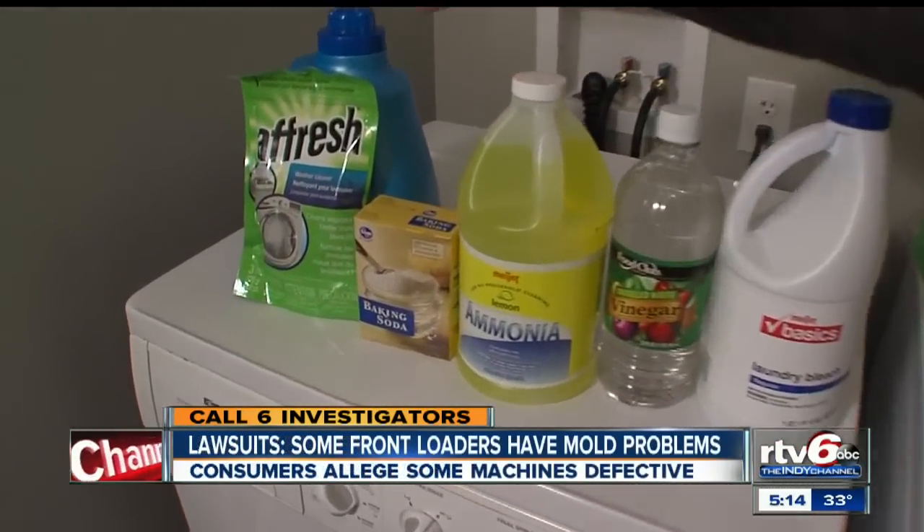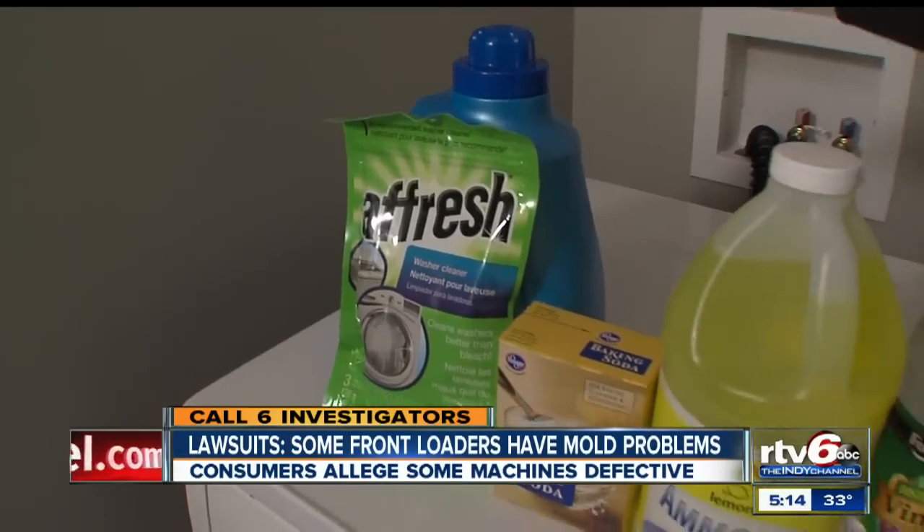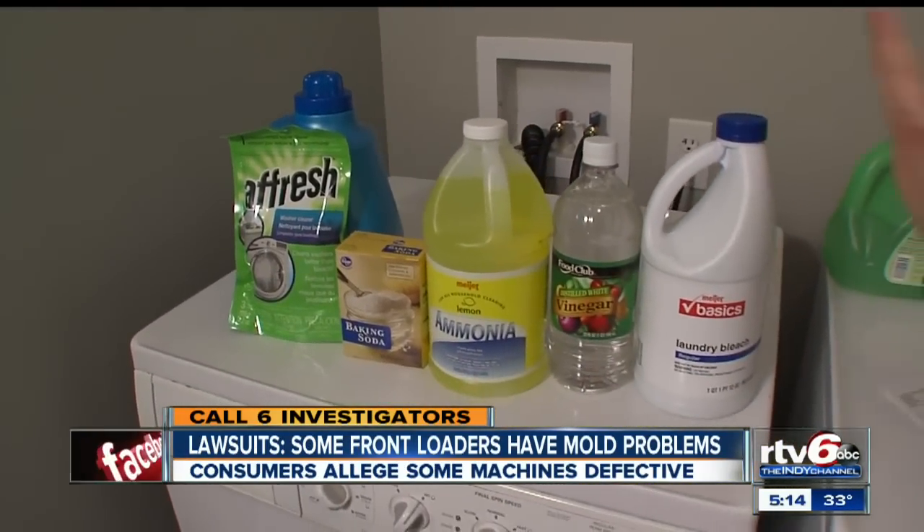Ruth says she tried a slew of products to get rid of the mold — bleach, vinegar, ammonia, baking soda, even Affresh, which is sold by Whirlpool — and she says nothing worked.